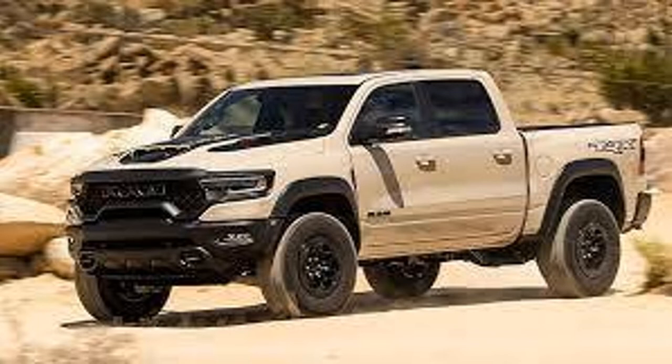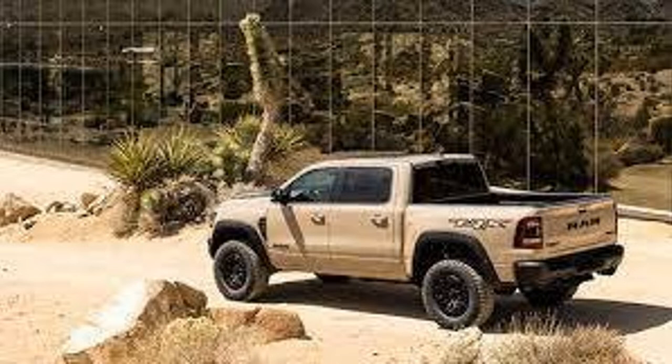Number three is a Ram TRX Sandblast Edition with only about one to two thousand made. The color is mojave sand, and this TRX is not two-toned with black on the bottom, but it does have black rims and black bumpers. The interior stitching is also mojave sand.